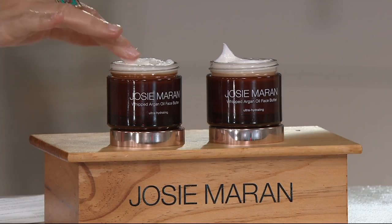I invented this face butter because of your requests. You said you love my body butter texture and were using it on your face, asking me to make something for the face. Our face skin is different from our body skin, so I designed it with different ingredients to treat the aging issues of the face — wrinkles, unevenness, dehydration, and lines.